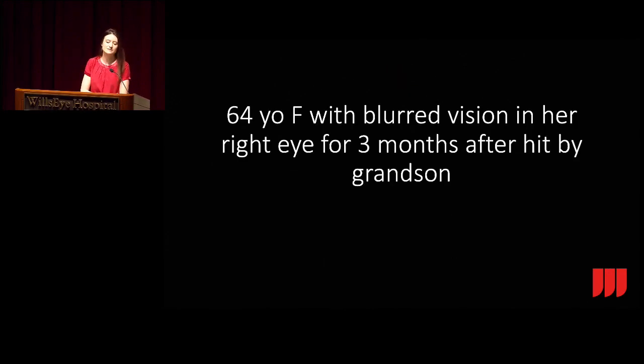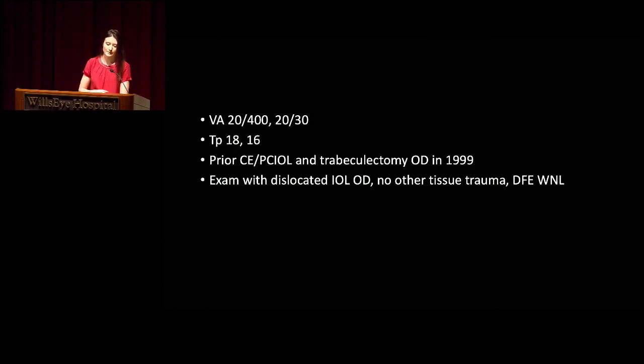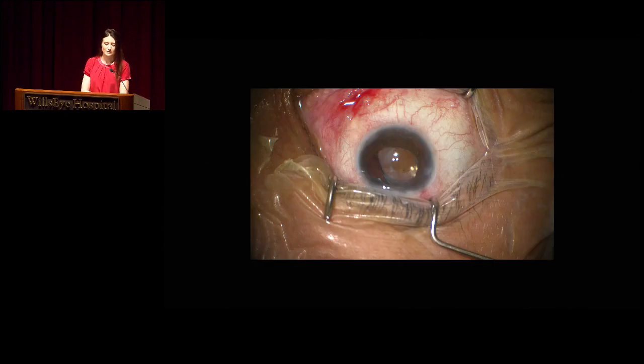For our first case, we have a 64-year-old female with blurred vision in her right eye for three months after she was hit by her grandson. Visual acuity was 24/00 in the right eye, 20/30 in the left at her baseline. Pressures were normal in both eyes. She had a prior history of cataract extraction and trabeculectomy in the right eye—the eye that was hit—and her exam showed a dislocated intraocular lens, no other trauma. She had a little bit of a hyphema, visible from the anterior segment view in the OR.